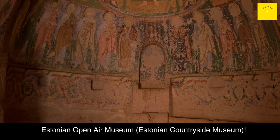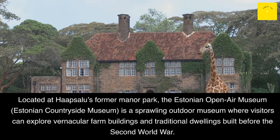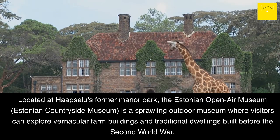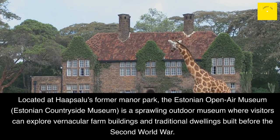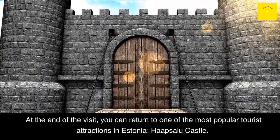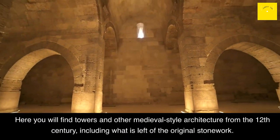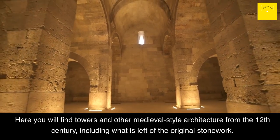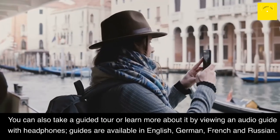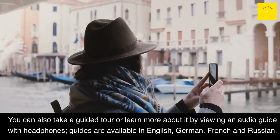Estonian Open-Air Museum: Located at Haapsalu's former Manor Park, the Estonian Open-Air Museum, also known as the Estonian Countryside Museum, is a sprawling outdoor museum where visitors can explore vernacular farm buildings and traditional dwellings built before the Second World War. At the end of the visit, you can explore Haapsalu Castle, where you will find towers and medieval-style architecture from the 12th century, including original stonework and exhibitions on castle life from the medieval era. You can also take a guided tour or use an audio guide available in English, German, French, and Russian.